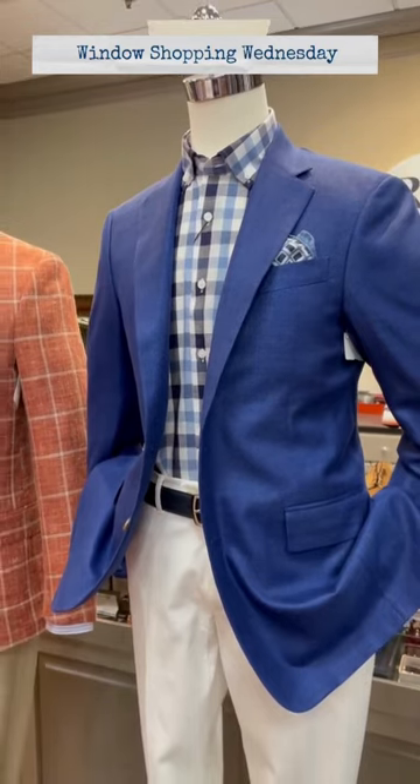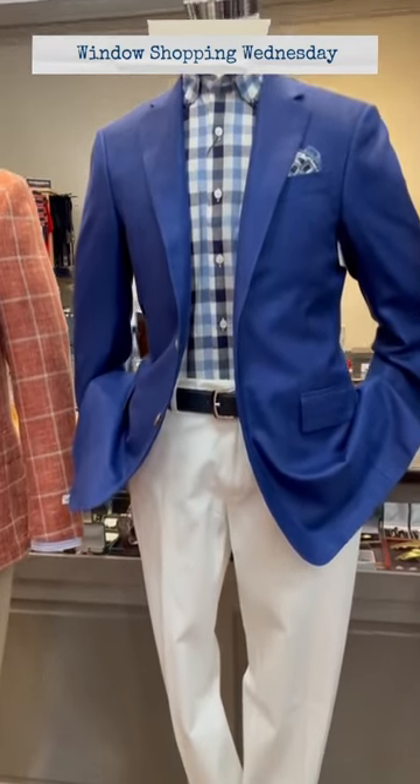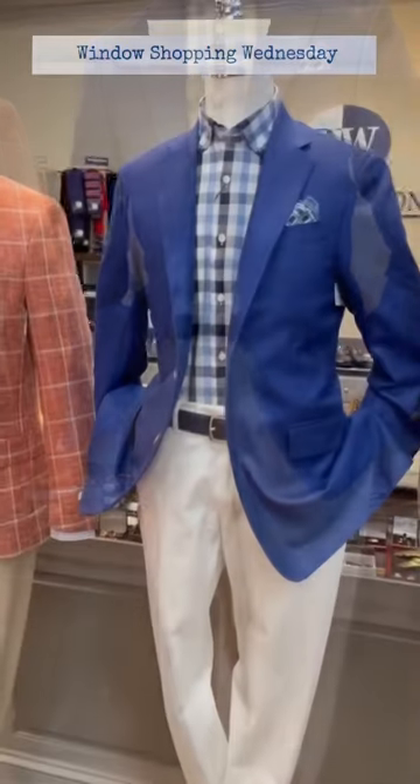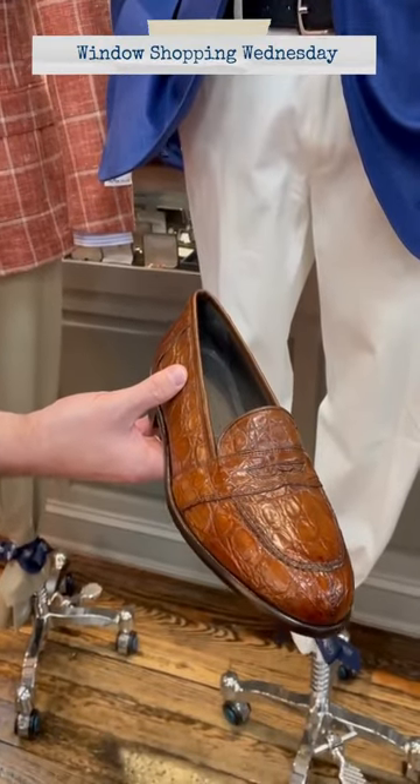With a coordinating pocket square and then a pair of white Brax flat front pants. The shoes he's wearing is an Italian Zellie crocodile loafer with a low vamp.